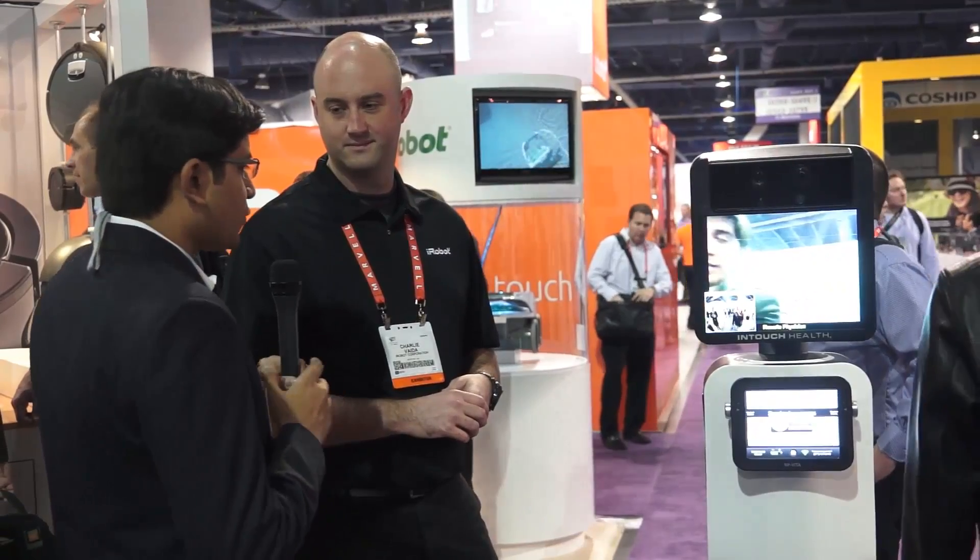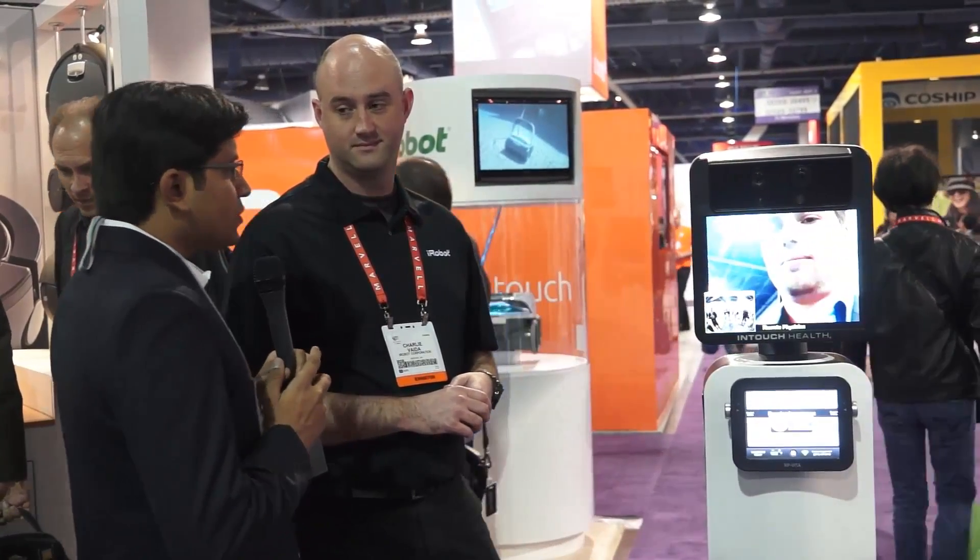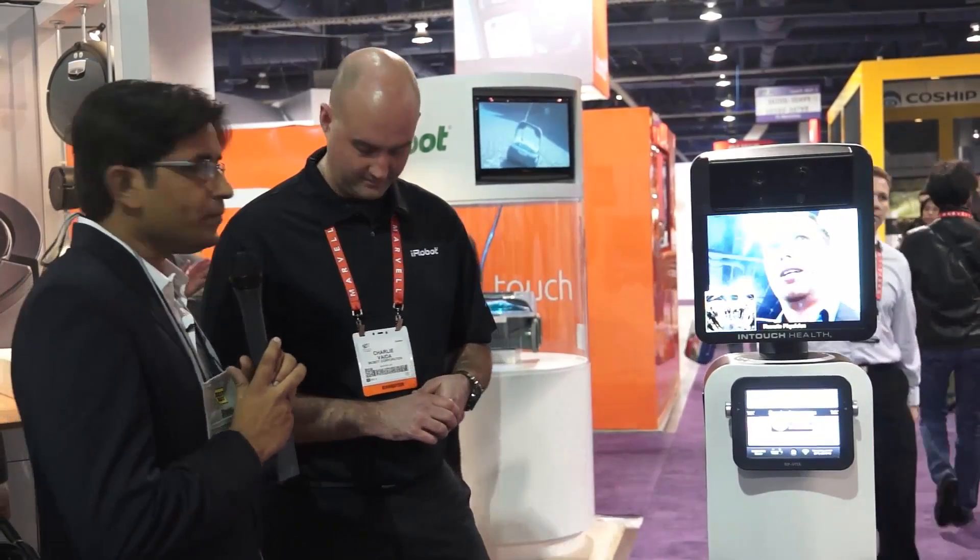Thank you Charlie for giving us a quick overview of the whole product. That's the RP Vita. Stay tuned for more on Advices Media. Thank you.